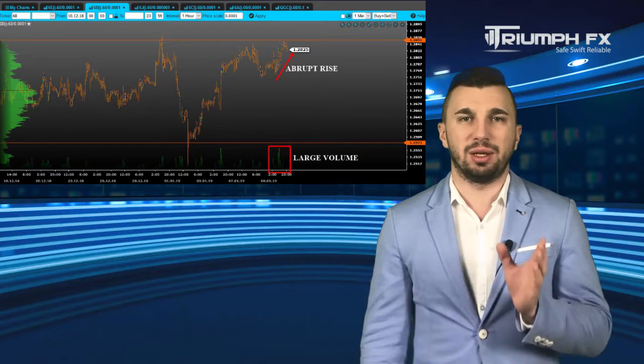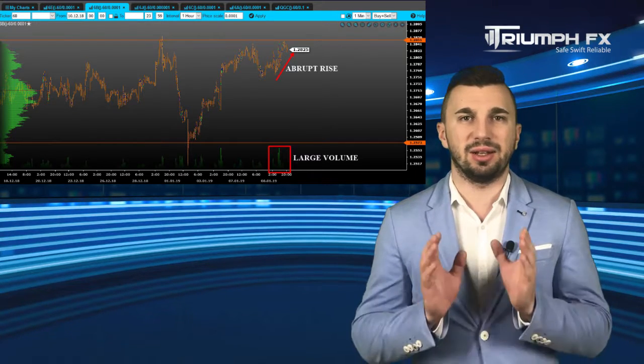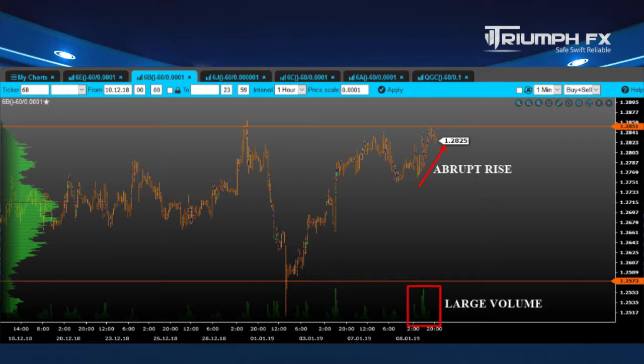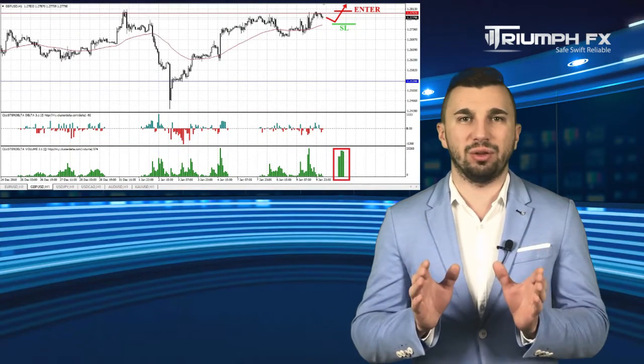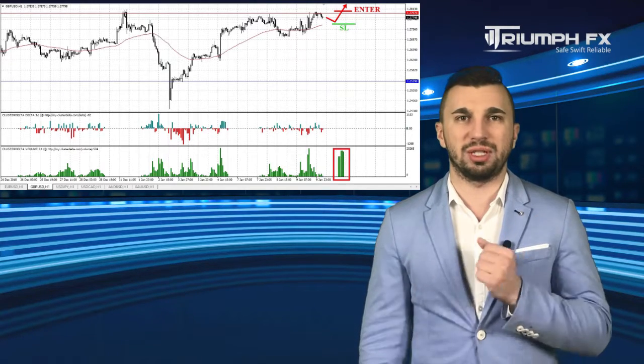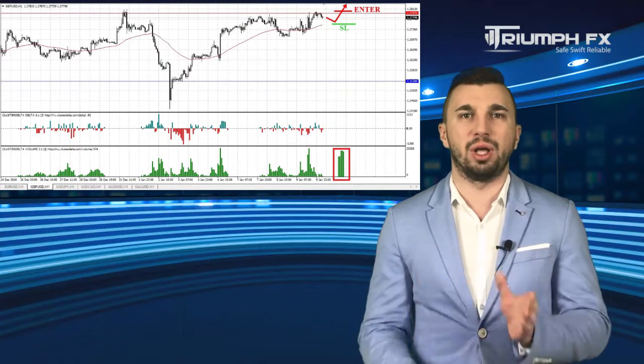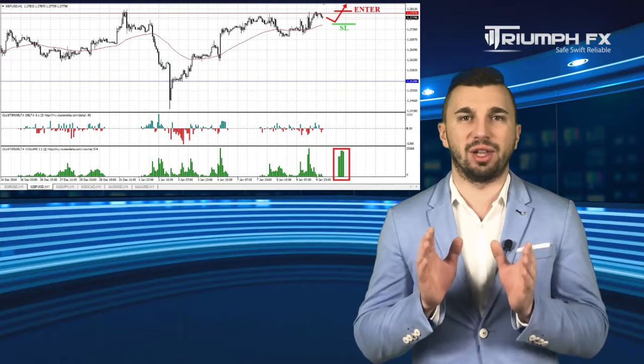The pound pair also showed an abrupt rise supported by large volume and is now testing the level of resistance — the upper limit of the long consolidation at 1.2797. Hence, we can and should consider a scenario of its breakout which will allow us to open long positions. The breakout movement must be abrupt, confident, and supported by large volume to guard against a false breakout. A stop should be located below the breakout volume bar and the potential of the deal is around 130 pips. So for the pound: long positions after the confident breakout of the resistance level.